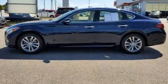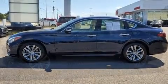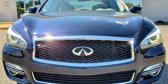Infiniti prioritized handling and performance with features such as a power seat, an automatic dimming rear-view mirror, front fog lights, power moonroof, and one-touch window functionality.